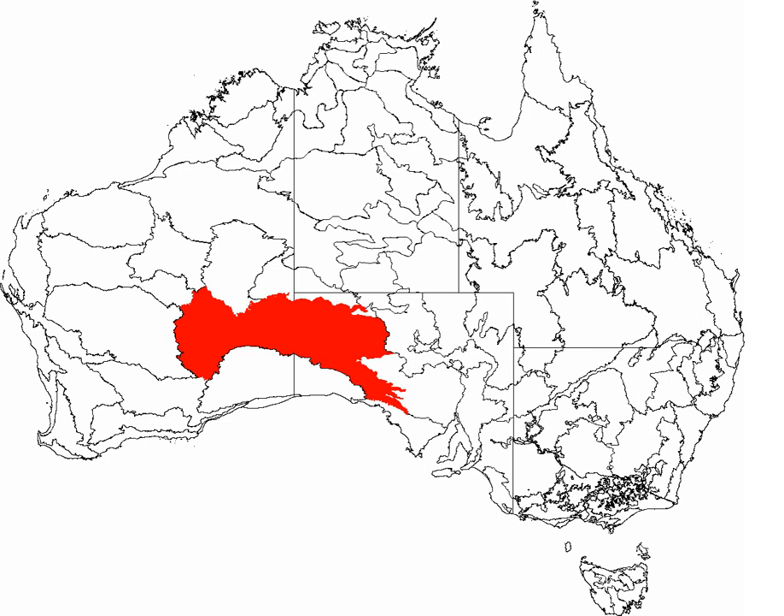Only the hardiest of plants can survive in much of this environment. Between the sand ridges there are areas of wooded steppe consisting of Eucalyptus gongylocarpa, Eucalyptus jungiana and mulga shrubs scattered over areas of resilient spinifex grasses, particularly Triodia basedowii.